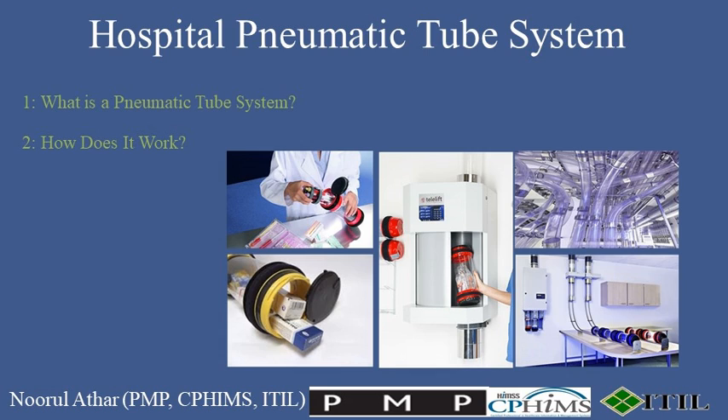2. How does it work? A carrier containing blood samples, medication, or paperwork is placed into a station. With the destination keyed in, vacuum pressure propels the carrier through the tubes at speeds of up to 25 feet per second. It's efficient, secure, and reduces the need for manual transport.